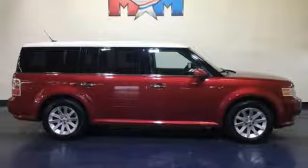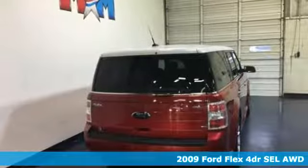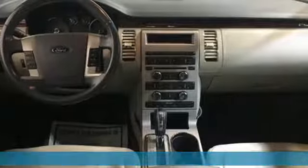Here's a 2009 Ford Flex. No two families are the same, so get a comfortable ride that's as unique as yours. Plus, it offers an exciting list of features.